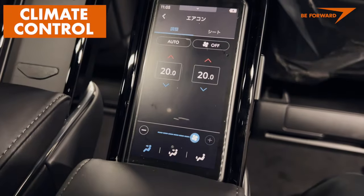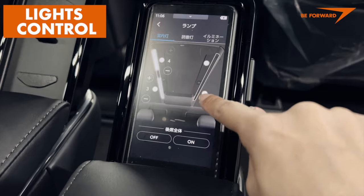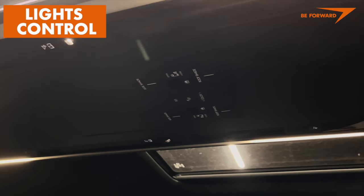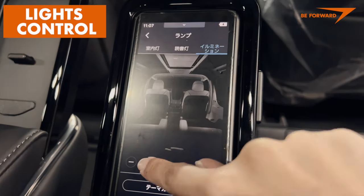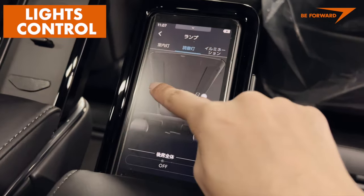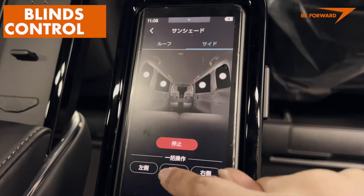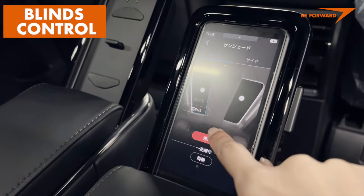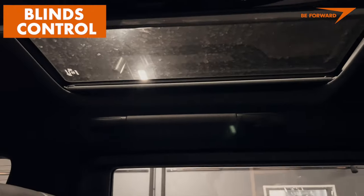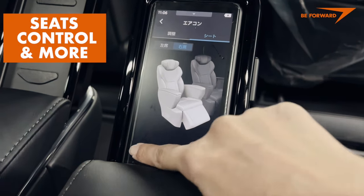This sleek remote control allows you to change the climate, lights, blinds, seats, and much more — a complete setup for the most demanding travelers.